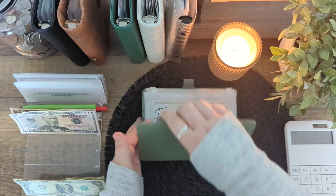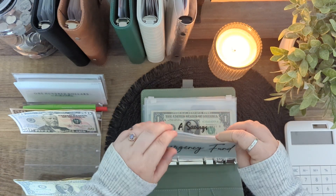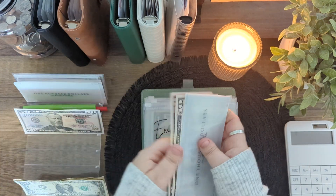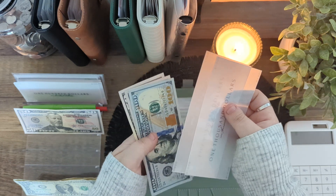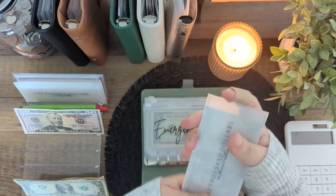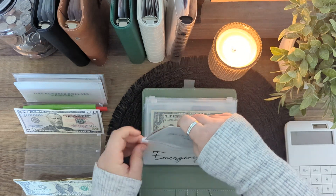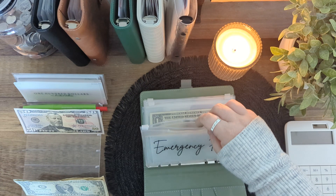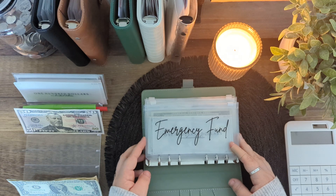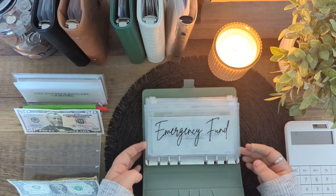Now we're going to do the regular savings and our emergency fund — which is also my month-ahead fund; I just use the same envelope. That is going to be getting $50. We have $1,500 in a high yield savings account, so this brings it to $1,600, $1,650, $1,700. Since I'm self-employed, I want to try to get that to about a month's worth of expenses. I feel more secure with that as an emergency fund versus just $1,000, because my income can vary greatly week to week.